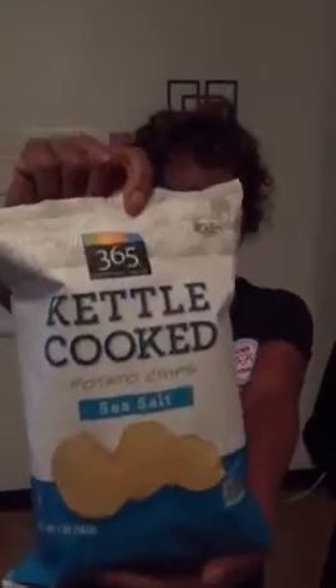So what I got is some veggie chips for us to compare. We're doing some skinny popcorn. We're going to do some pumpkin, cinnamon, and nutmeg chips — so if you see this at the store, you generally think, oh, that's pretty healthy, maybe I'll get that instead. And we're going to do some keto-cooked potato chips.